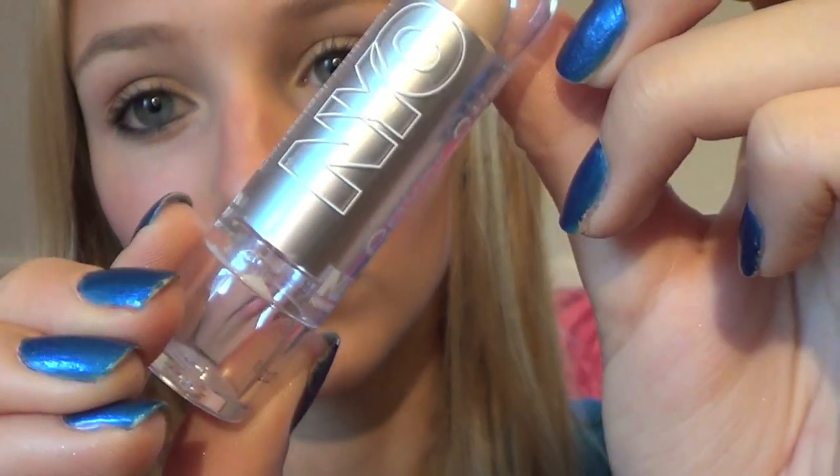Hey everyone, so today I'm doing the $20 makeup challenge, which is when you do your full face of makeup for under $20, and that includes the tools and everything. I think my look came out pretty good, and if you want to see how I got it, just keep watching.